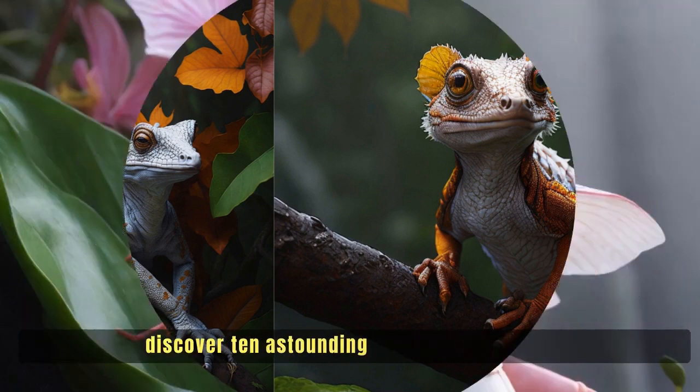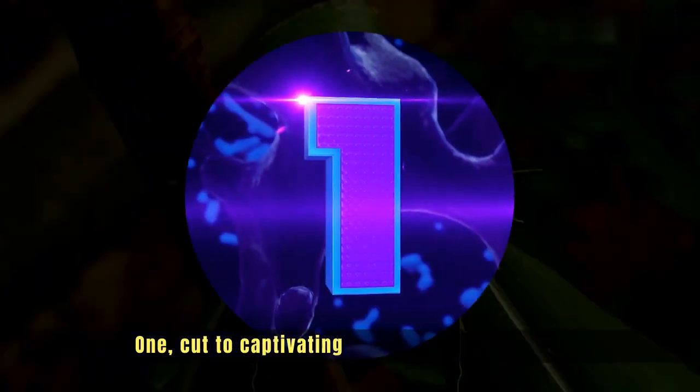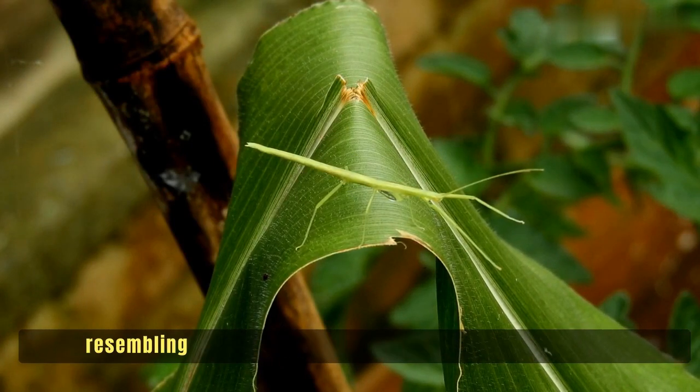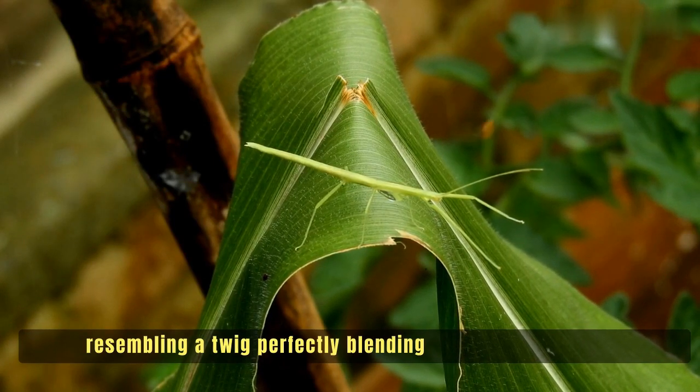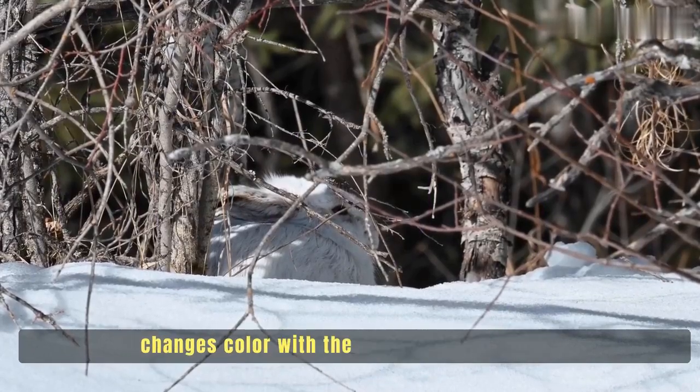Discover 10 astounding animal camouflages. Number one: meet the stick insect, resembling a twig and perfectly blending into its environment. Number two: the incredible snowshoe hare, whose fur changes color with the seasons, enabling it to seamlessly merge into the snowy landscape.